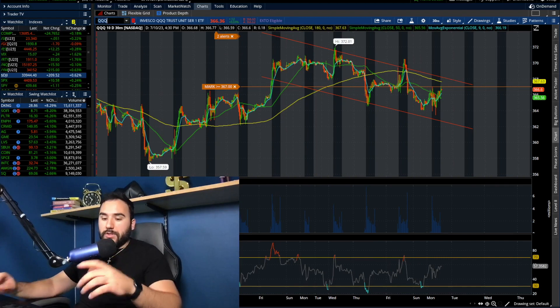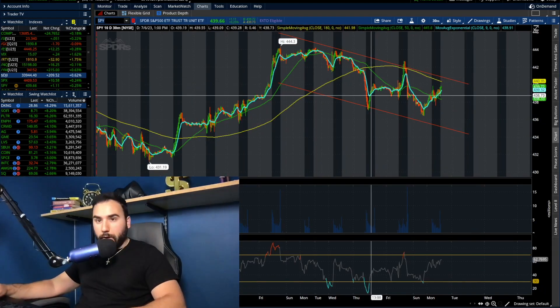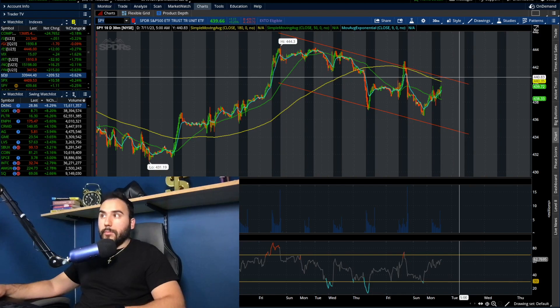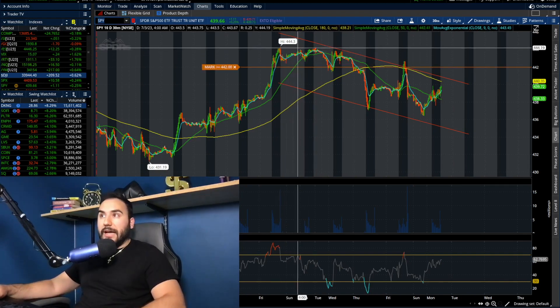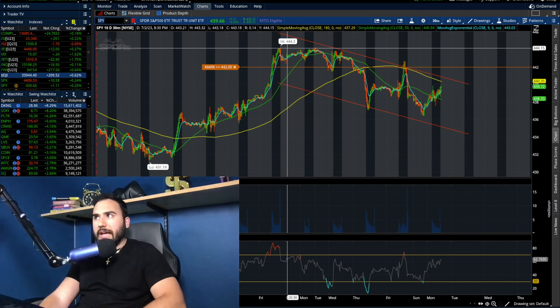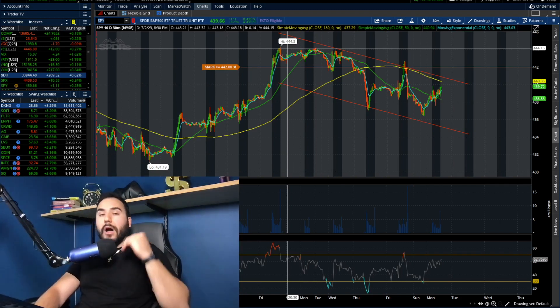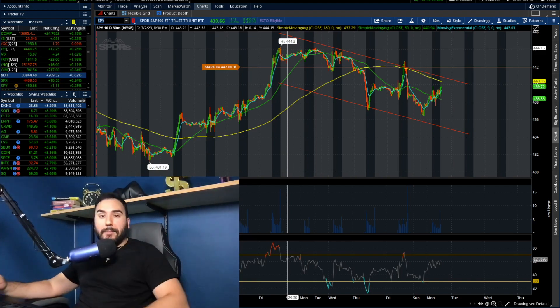Pretty much the same thing on SPY. On the 30-minute chart, we're in a channel as well, right under the 180 SMA at about 440, which needs to break. If we do start breaking above 440, 441, 442, that's where we could really start to take off, maybe towards the recent highs around 444-445. Maybe that breaks and we go up even more. Time will tell — let me know your thoughts in the comments.